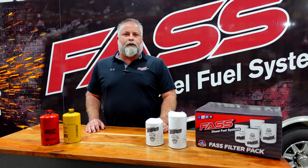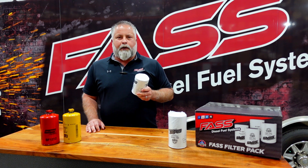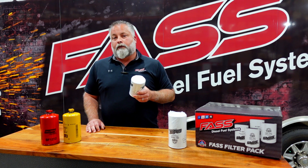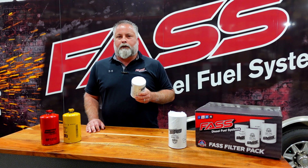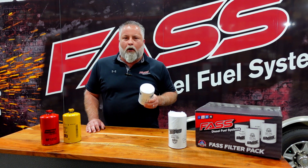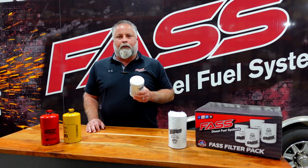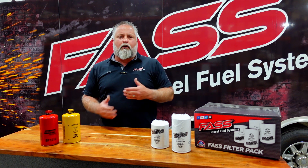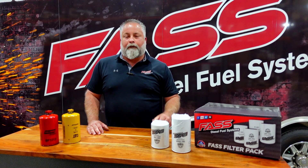One of the biggest advantages of going to extreme water separator technology is that we no longer have to worry about efficiency dropping as flow rates increase. We know this element is four times more efficient than cellulose. So regardless of flow rates — whether you have a 100 or a 290 gallon per hour pump — we're going to stop well over 99% of water. We also get a lot of customers asking about cross-reference filters.